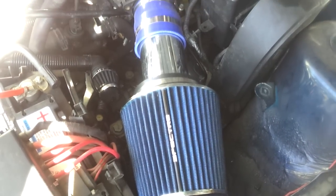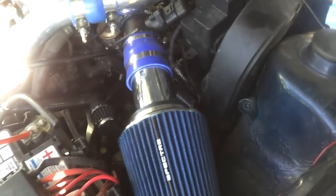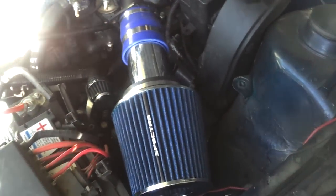I'm gonna go ahead and do this — these are the boost leak locations on the 2001 VW Jetta, AWW engine, the small turbo, the KO3.